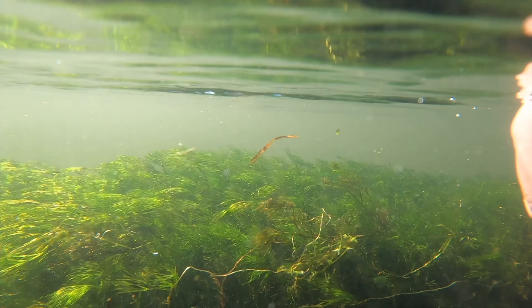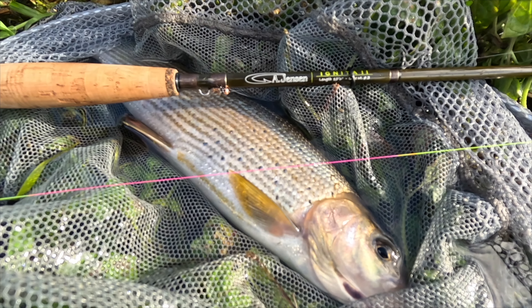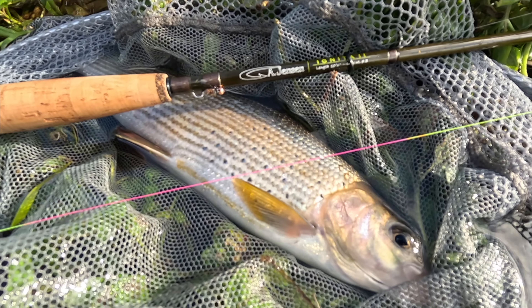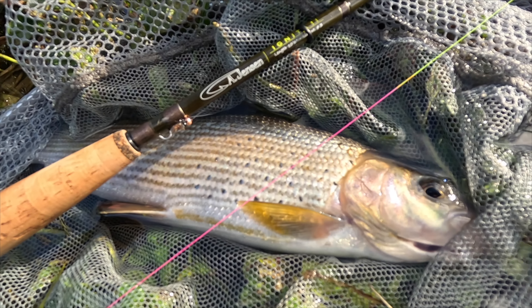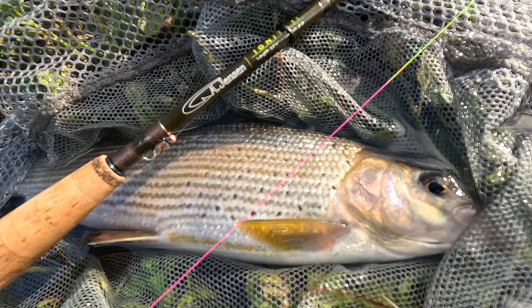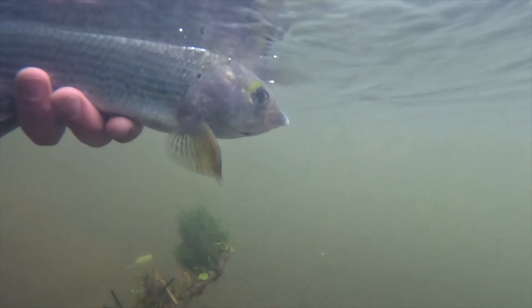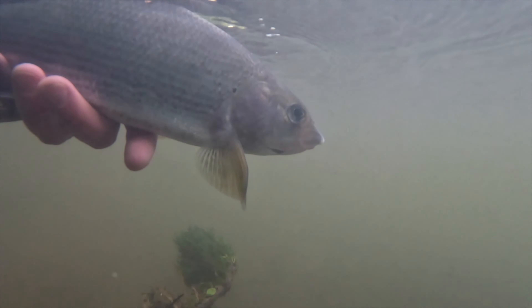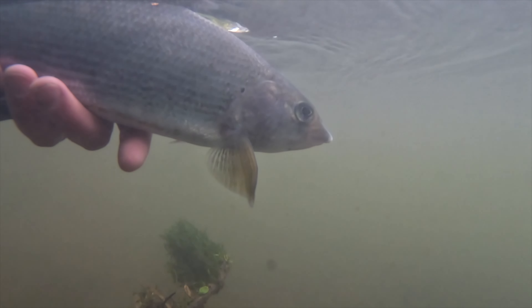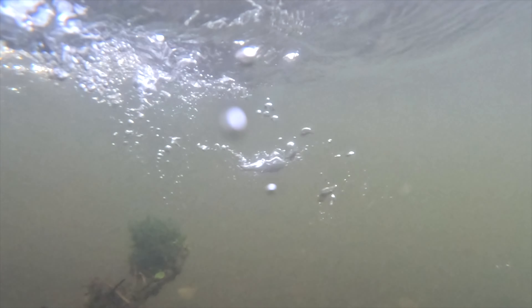Its colouration is quite distinctive, typically showcasing a mix of grey, silver and sometimes iridescent hues which can vary based on its habitat. One of the most notable characteristics of the grayling is its large dorsal fin, which is often adorned with vibrant colours and patterns, resembling a sail when fully extended. This feature not only adds to its beauty, but also aids in stability while swimming.